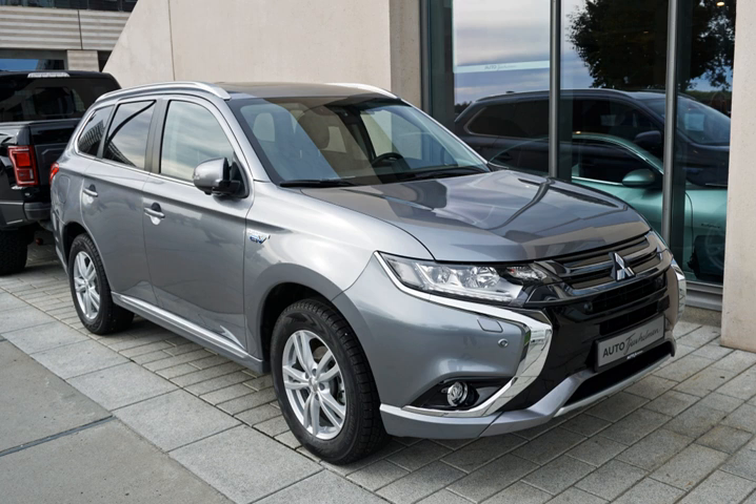On December 15, 2008, BYD Auto began selling its F3DM in China, becoming the first production plug-in hybrid sold in the world, though initially available only for corporate and government customers. Sales to the general public began in Shenzhen in March 2010, but because the F3DM nearly doubles the price of cars that run on conventional fuel, BYD expects subsidies from the local government to make the plug-in affordable to personal buyers.